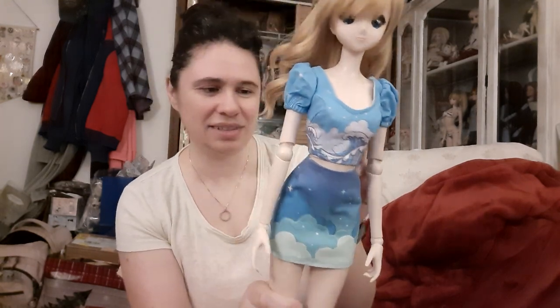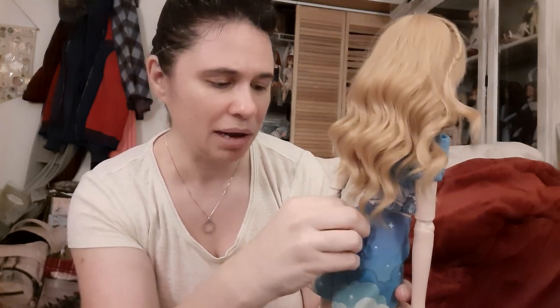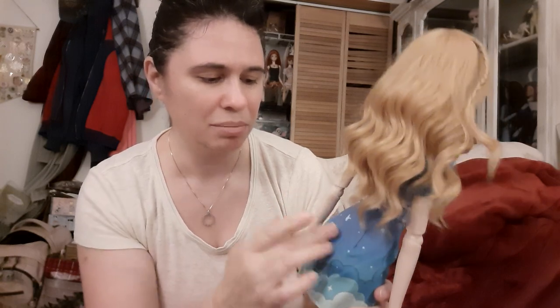At any rate, both pieces fit really nicely. Just the top — I could probably manipulate it a little bit to close just a little bit better. Because of the high waist of the skirt, you're not going to get an opening for the stand there, but you could probably — well, you'd have to open up the skirt all the way to get to that stand hole. I was thinking maybe you could just pop open a small portion of the Velcro, but it's too close to the top too. You just have to open up the whole thing. At any rate, it fits really nicely — it's really cute.